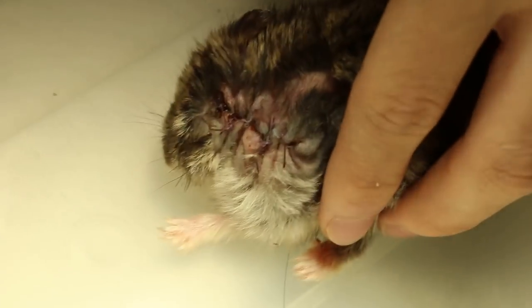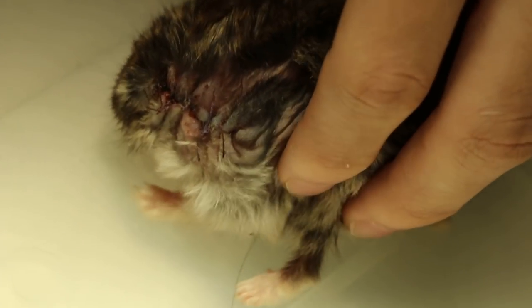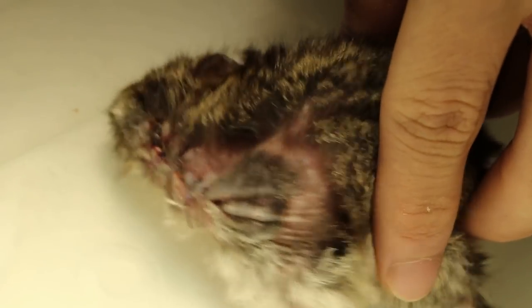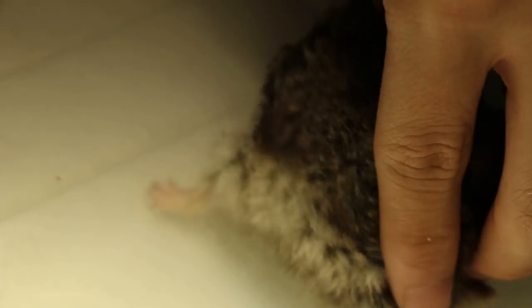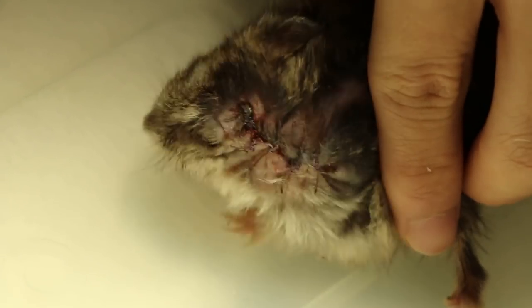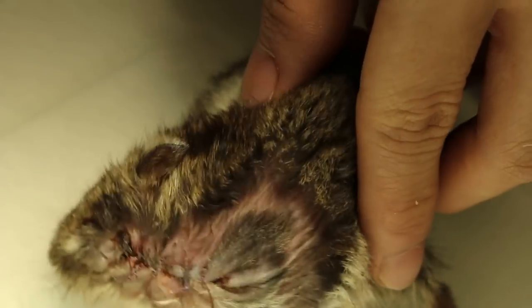In conclusion, my advice to pet owners is to observe your hamsters closely to see whether they have a tumour. Once the tumour is very small, you should bring it to the vet immediately so that you can facilitate early treatment. This will make the surgical operation cheaper and also very safe. And this is the end of my video presentation.